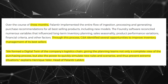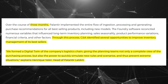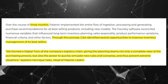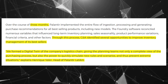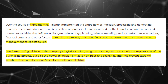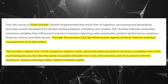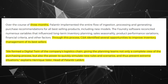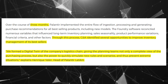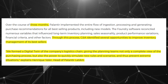What I think is so revealing is this quote: "We formed a digital twin of the company's logistics chain, giving the planning teams not only a complete view of the purchasing process, but also the power to quickly simulate new rules and scenarios and thus prevent extreme situations." That's explained by the head of Palantir Latin America. It almost sounds like AI can be used for predictive analysis, maybe in a short timeframe. And when they say prevent extreme situations, it's got to be on a sliding scale where they can get a picture of different levels of severity and how their response can be tailored or quantified to each one, along with the likeliness of each of those scenarios to occur.